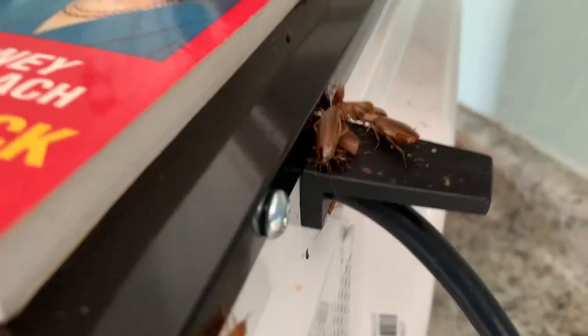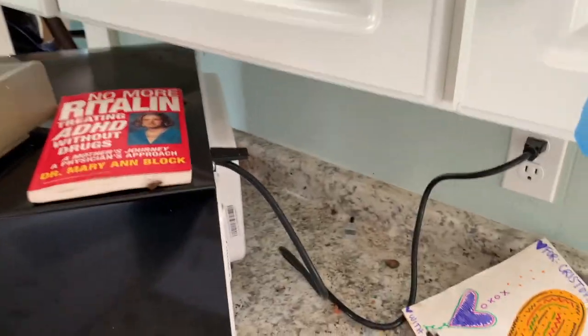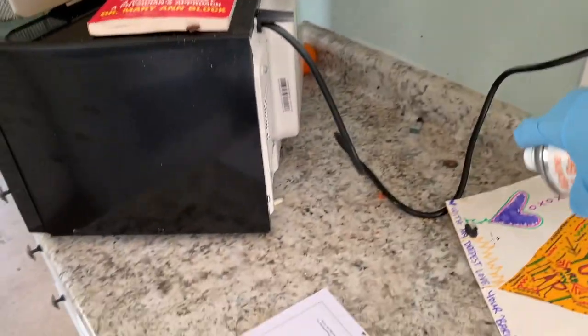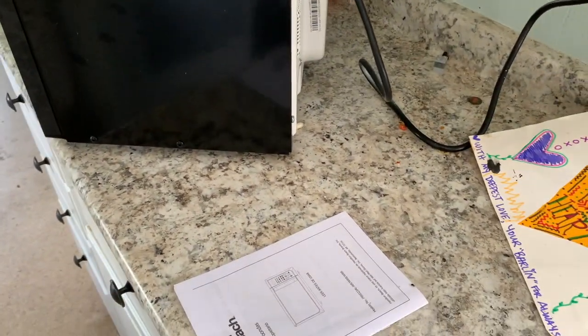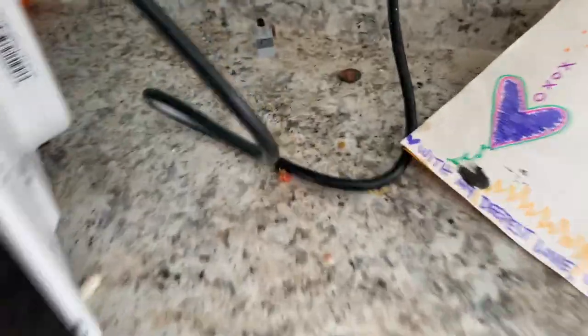I had to grab a couple of these and give them what was coming — the good ol' stomp. Stepping on bugs isn't normal pest control protocol, but these guys had it coming. If you're liking this video so far, please take your thumb and step on the like button — it helps me out a ton. Then I hit the area with some residual pesticides to prevent them from using this area for harborage. This will flush them out of their hiding spots and, as you will see in a few minutes, this was working very well.